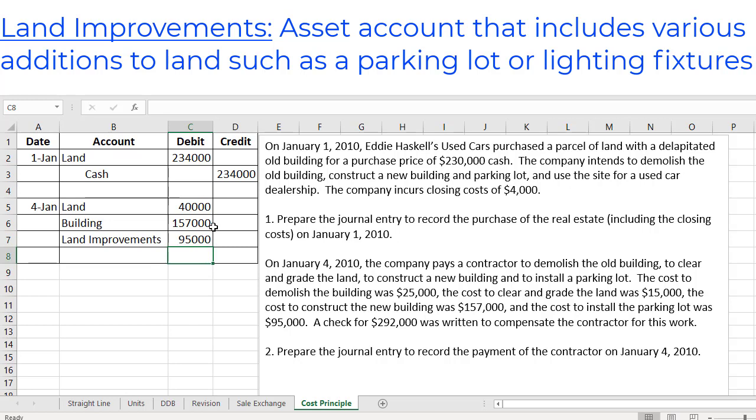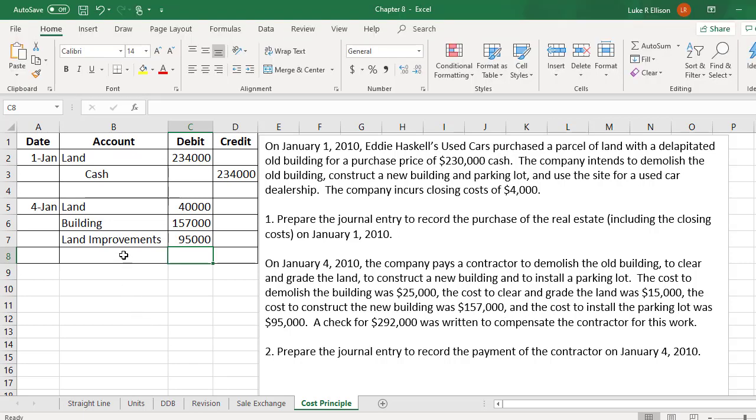Finally, of course, we wrote a check for $292,000 to compensate the contractor for this work, so that's going to be a payment in cash for $292,000. We are finished with our journal entries. Always remember that the cost principle requires us to record assets at the total cost required to get an asset ready for use, and you should be ready to prepare any asset acquisition journal entries.